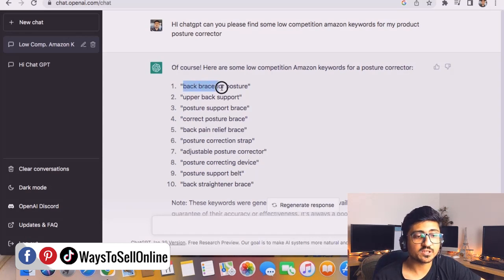The number one keyword is 'back brace for posture' — that's a super relevant keyword. Others include 'upper back support,' 'posture support brace,' 'correct posture brace,' 'back pain relief brace,' 'posture corrector strap,' and so on. I'm 100% satisfied with all 10 keywords because they are super relevant. Now let's go on Amazon and check these keywords one by one to see if they are actually low-competitive.